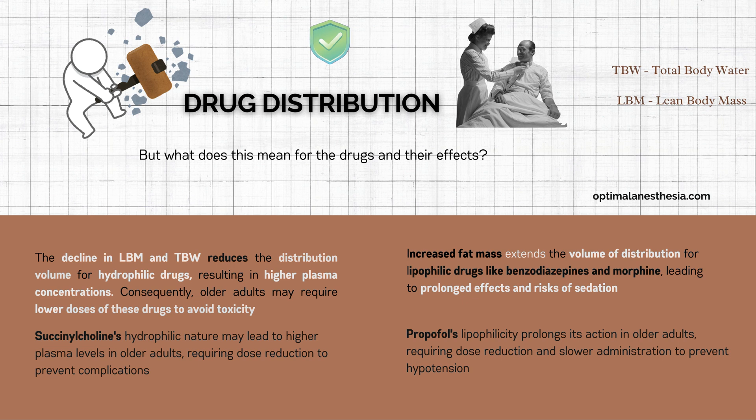To sum it up: hydrophilic drugs like succinylcholine need smaller doses because of reduced water content, while lipophilic drugs like propofol require careful dosing due to increased fat stores.